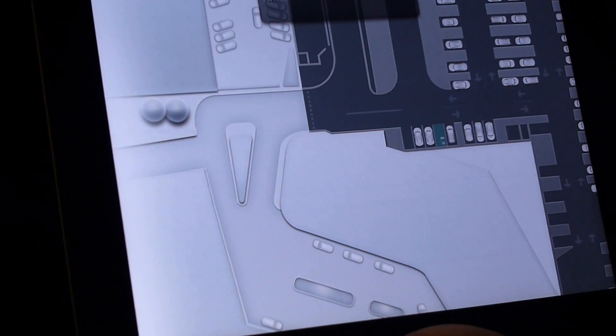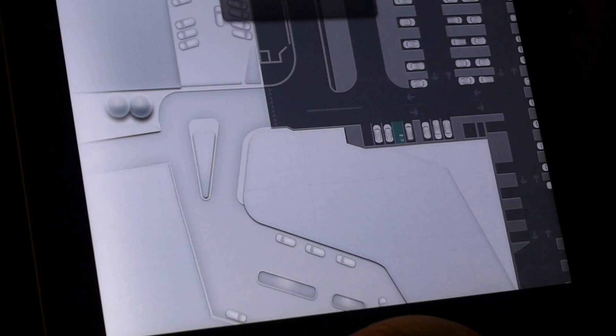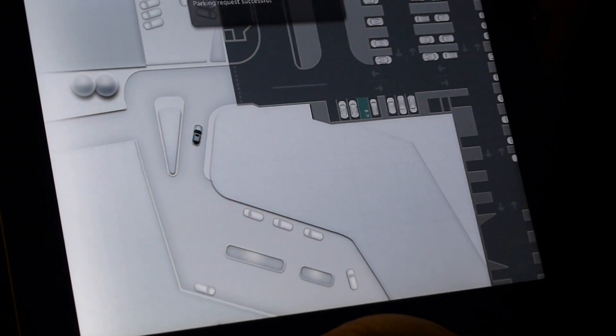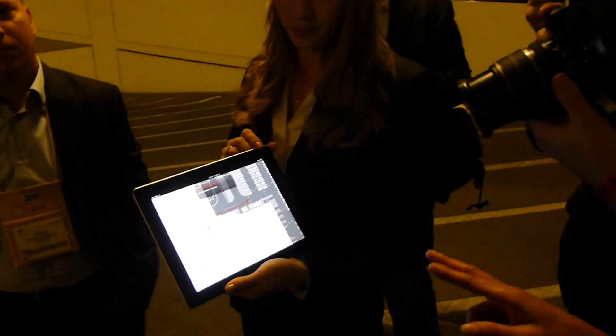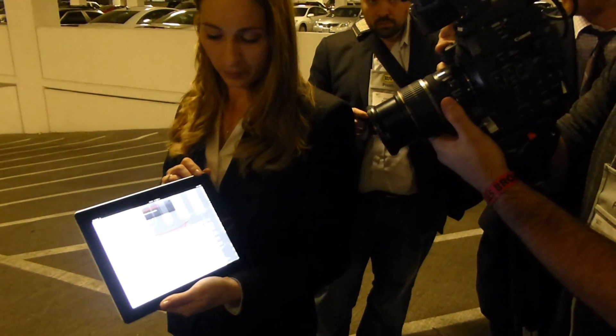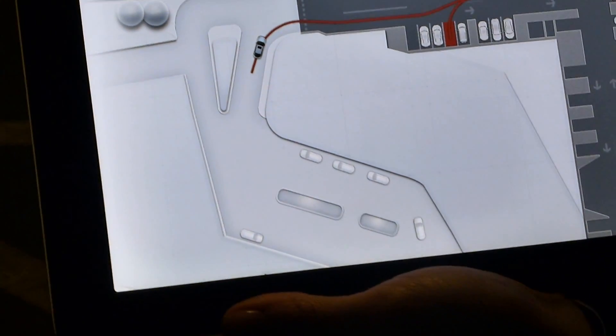As you saw earlier in the demo, this diagram shows real-time data. When the vehicle receives information about the map and available spaces through secure Wi-Fi, it can then create its own path. It knows which path to follow and where its target destination is — its open parking space. The car has been activated to come back, received that information, created its own path, and it's going to follow that path to reach its target destination.